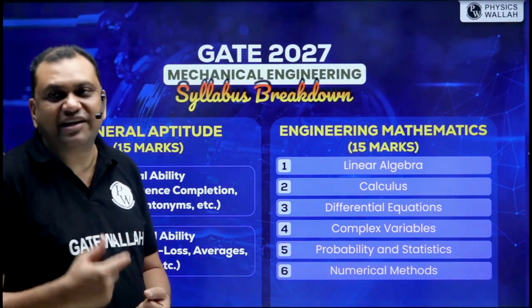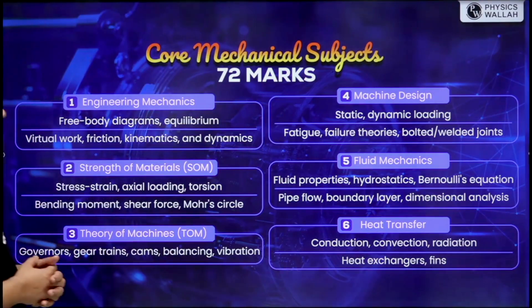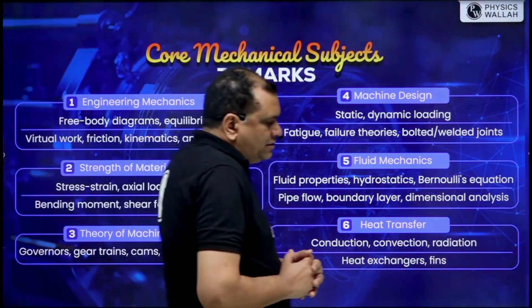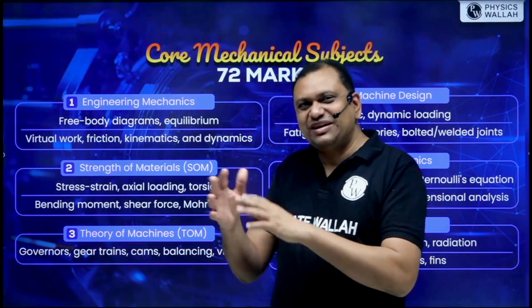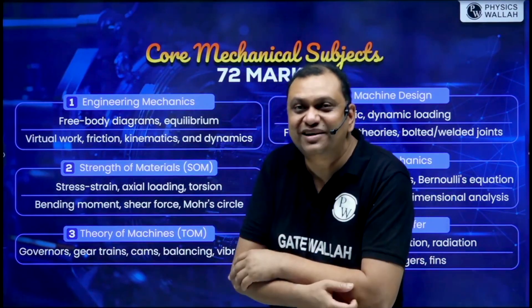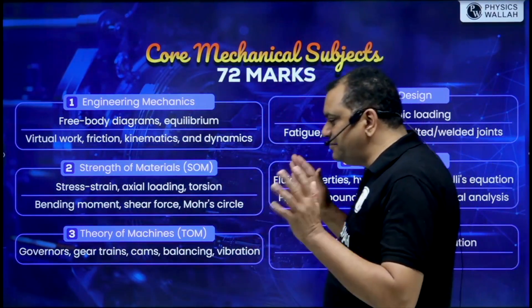The remaining 70 marks is the technical part. Coming to the core mechanical subjects, that is around 72 marks — sometimes mathematics accounts for 13 marks separately, so 70 plus the adjustment gives roughly 72 marks for core mechanical engineering.